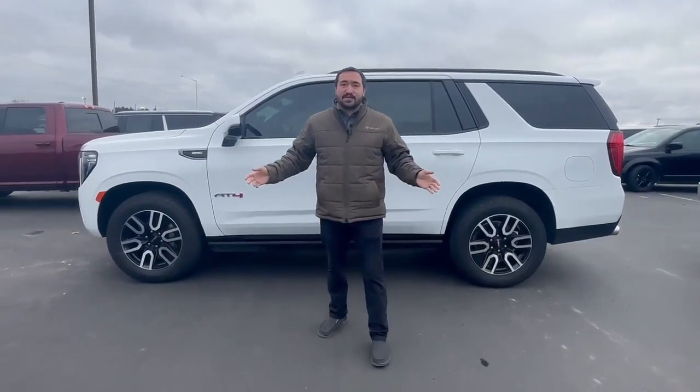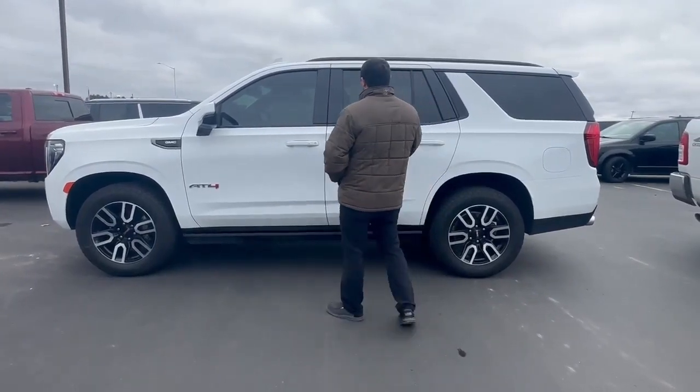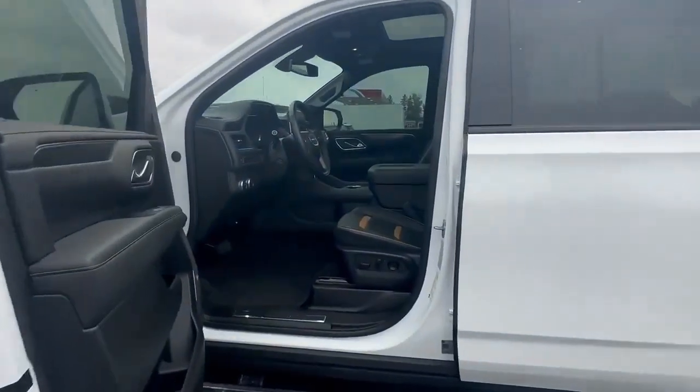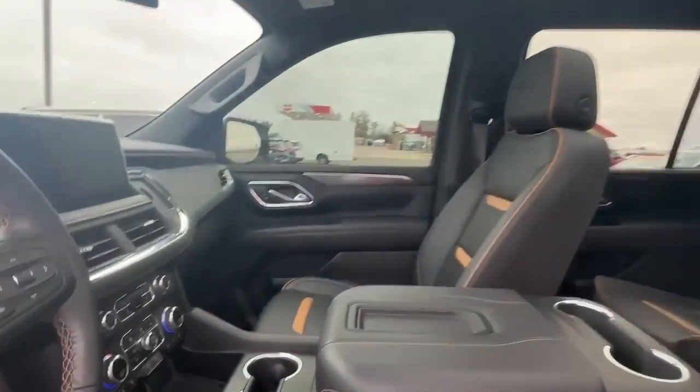Hey everyone, this is John over here at Swamp Graver Motors. Right here we're going to have a 2022 GMC Yukon AT4. This is a beautiful ride. This is actually going to be equipped with a 6.2 liter V8 pushing out about 420 horsepower. It does have about 15,000 miles.